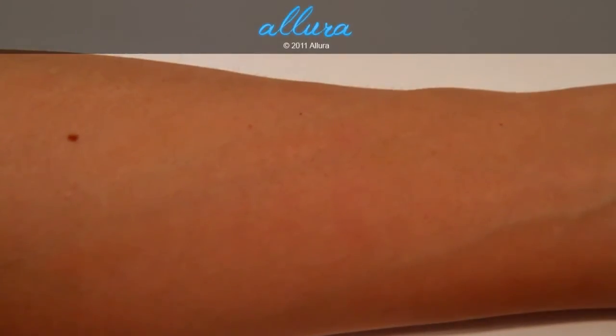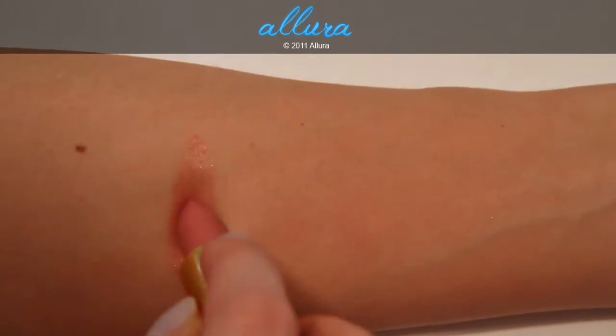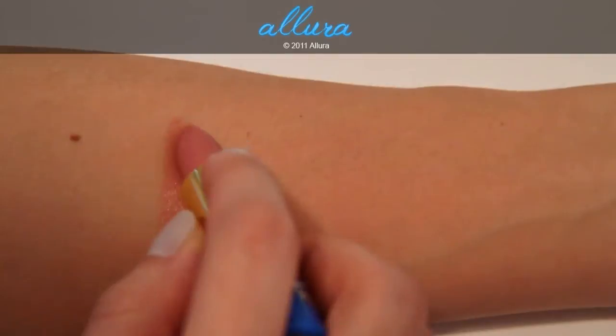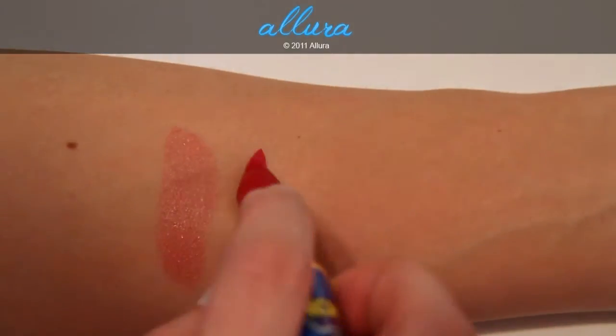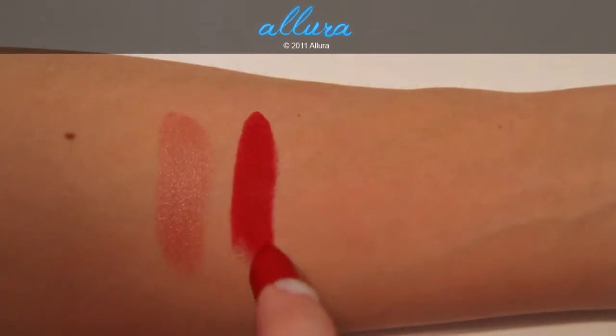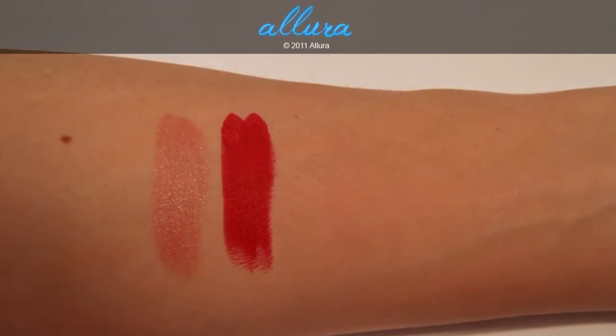We'll start the swatches off with Marquee. This is a luster finish lipstick, and MAC describes it as a sandy cream peach. It has shimmers in it. Next is Russian Red, which is a matte color. As you can see, it's very pigmented and very bright. This is a cool-toned red, so it has a blue base.